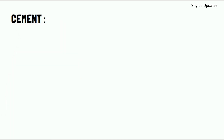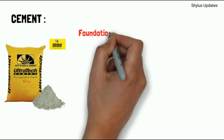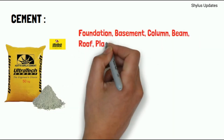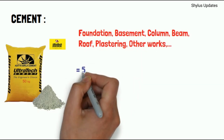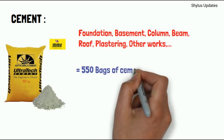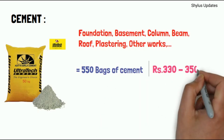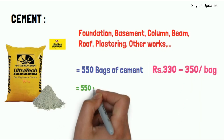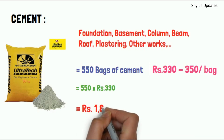Cement. Cement is used in foundation, basement, column, beam, roof, plastering, and other works. For a 1000 square feet house, 550 bags of cement are required. The current market rate of cement is between Rs. 330 to Rs. 350 per bag. When you multiply 550 by Rs. 330, you get Rs. 1,81,500.